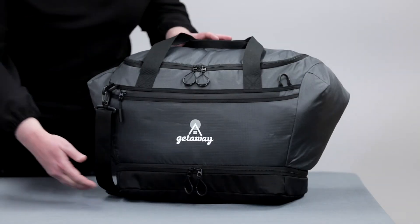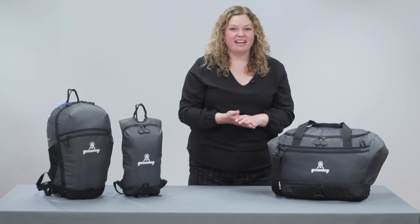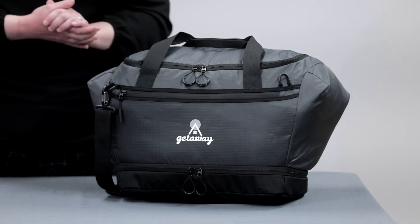The gear bag has a large expandable drop bottom so you can isolate your muddy boots and smelly socks after the hike, or you can use that bottom compartment to help organize your gear and keep it accessible.